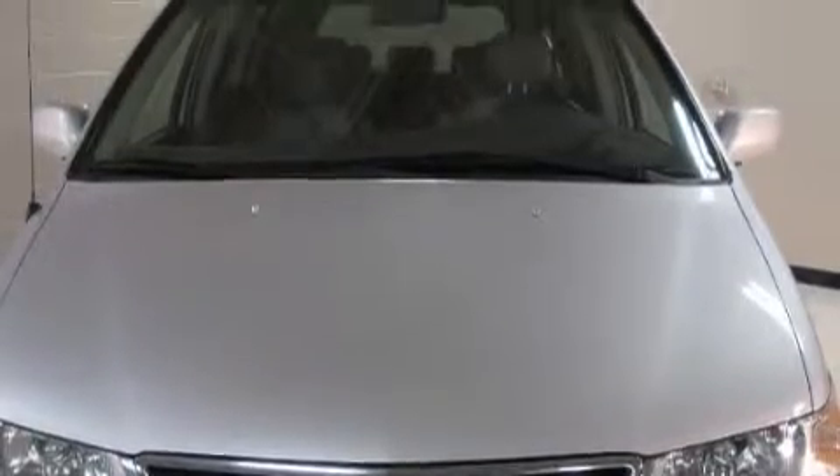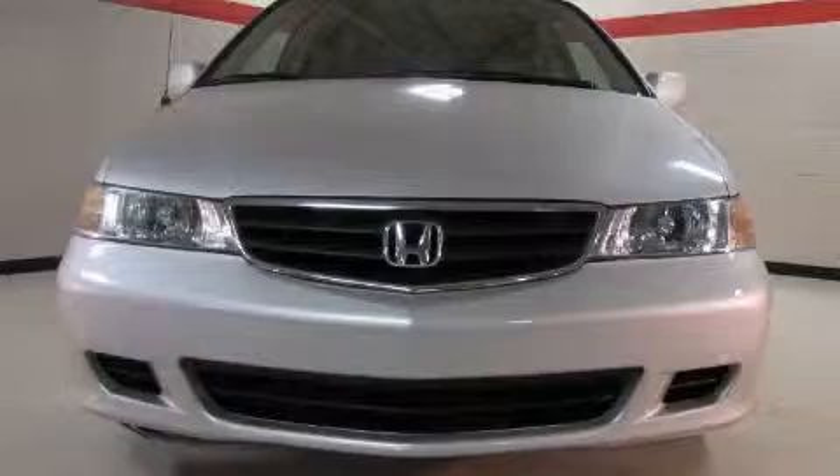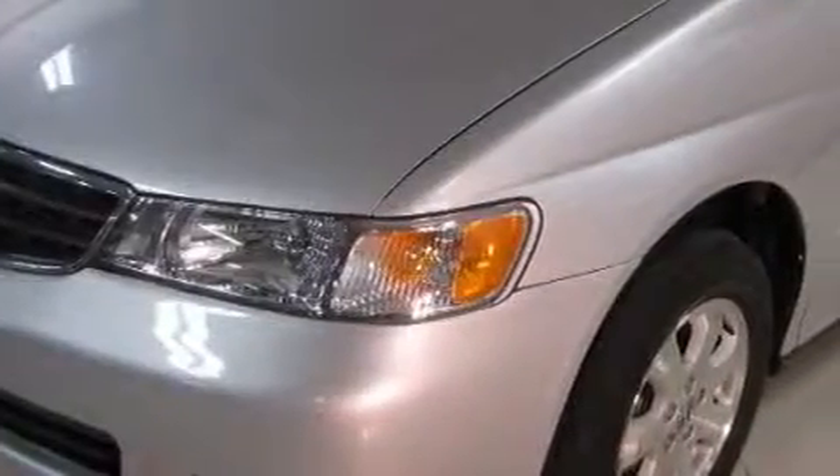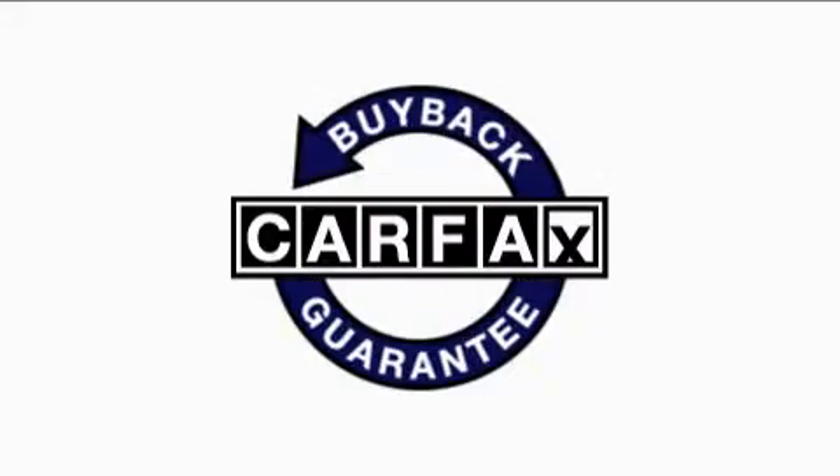This vehicle has just over 135,000 miles. The steady 6-cylinder engine connected to a smooth shifting automatic transmission always delivers. Not to mention that this Honda qualifies for the Carfax buyback guarantee.